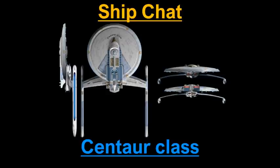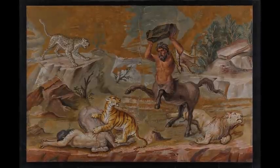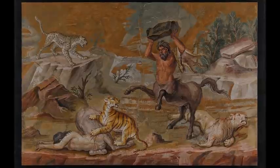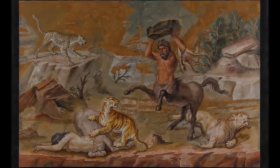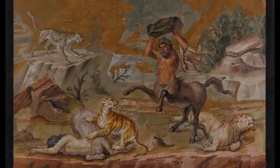Today we're going to be looking at the Centaur class. I know you yanks will be calling it the Centaur, but here in Britain we call it the Centaur, so that's how I'll be describing it. You better just reconcile yourselves to that.